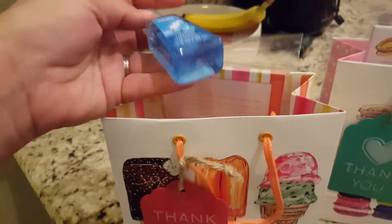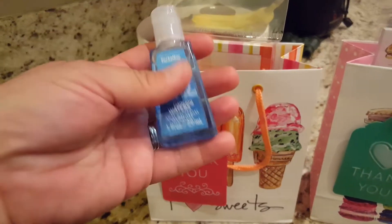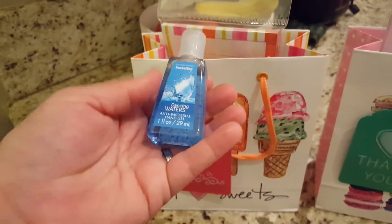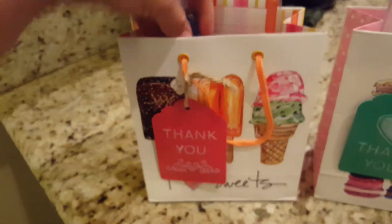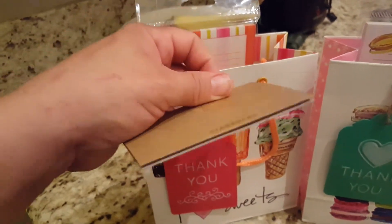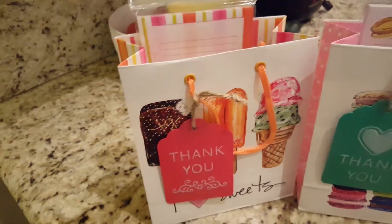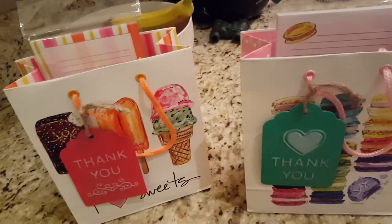I also picked up some Bath and Body Works items — they always have sales and clearances, and I believe I got these for under a quarter each, super cheap. So I picked up a bunch, and they're also getting one of these antibacterial hand sanitizers. For the big gift, they're getting a $5 Starbucks gift card as their thank-you. The other stuff I think I spent less than three bucks on for all of it, not counting the gift cards.